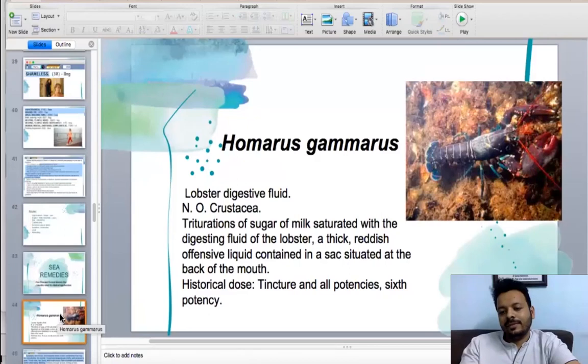Homarus — Homarus gammarus — it's the lobster digestive fluid. Trituration of sugar of milk saturated with digestive fluid of lobster: a thick reddish offensive liquid contained in a sac situated in the back of the mouth. Crustacean family, Homarus gammarus. It is really written — this is a real remedy, Homarus.